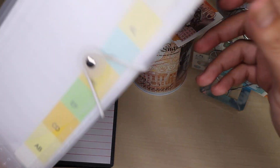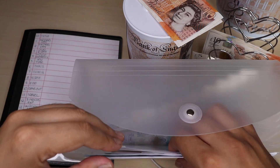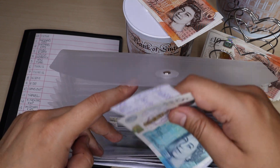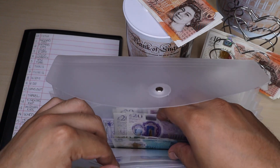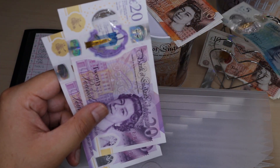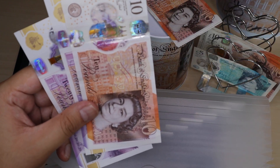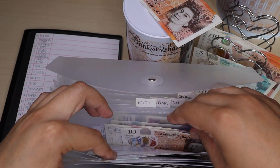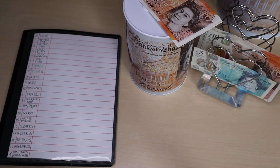Moving on to my next binder. The first one in here I'm going to stuff is car maintenance. It's currently empty as I had quite a bit of work done on the car which cost quite a bit of money, so I'm restarting that by adding £5. Next one is road tax — adding £5 into there, so now I've got £50 in road tax. And that is it for that binder.